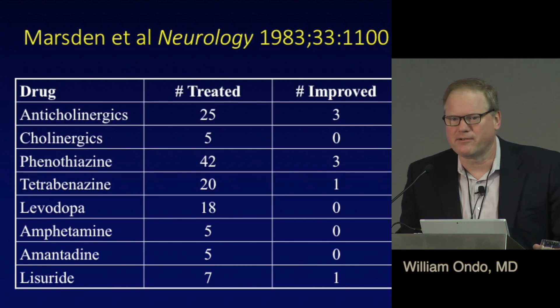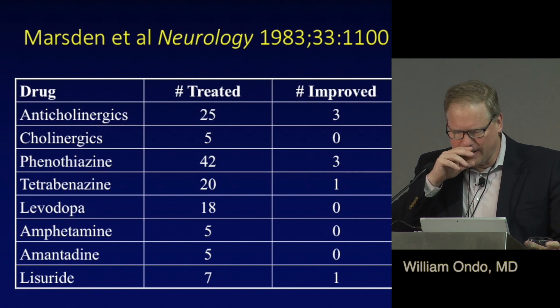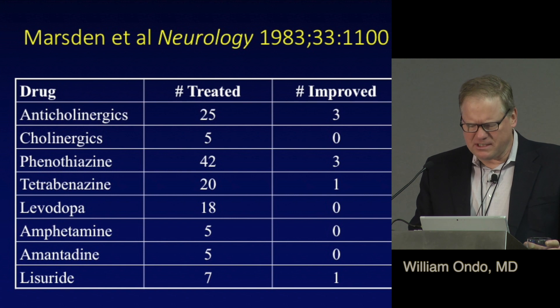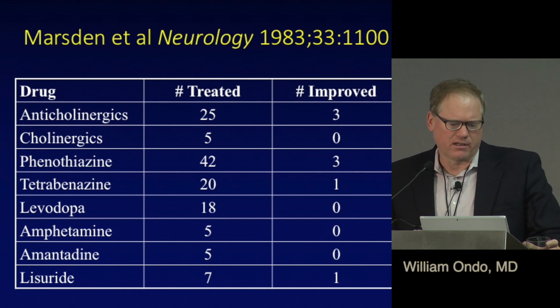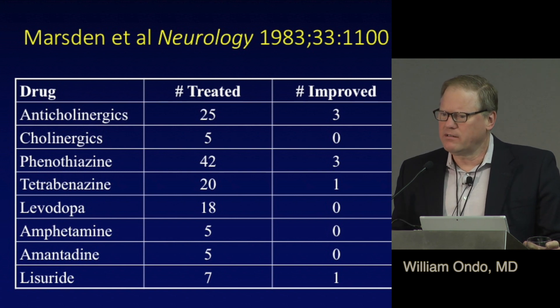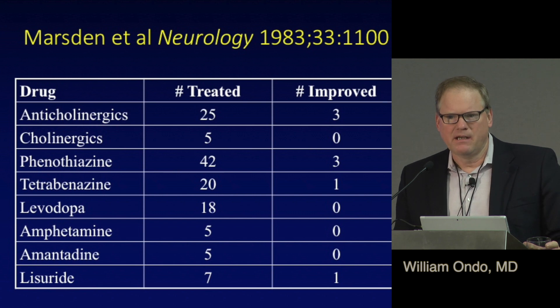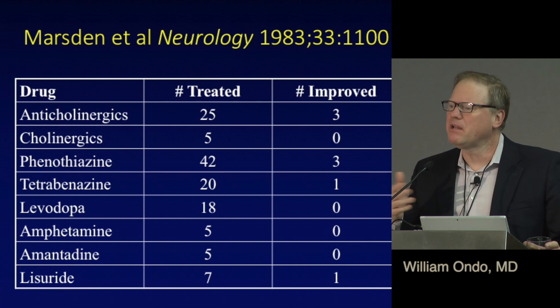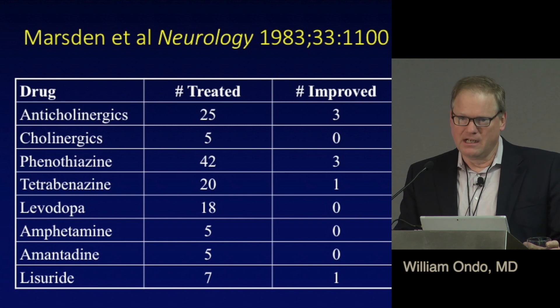Oral medications are not considered the best treatment for blepharospasm. There's never been a proper study comparing an oral medicine to surgery or botulinum toxin, but in some people they may have some role, especially if the patient has other conditions that might also respond to these medications. As a non-pharmacologic aside, when that woman in the video talked, her blepharospasm stopped — these are geste antagonists, things that can make dystonia stop. In neck dystonia it's classically touching the chin; in blepharospasm it's usually talking.